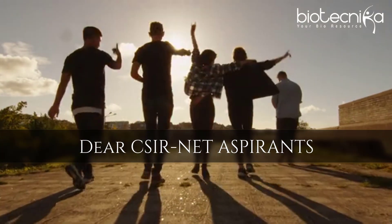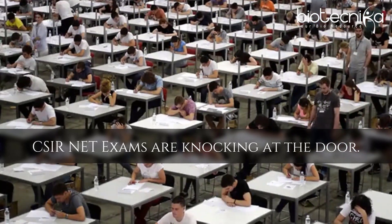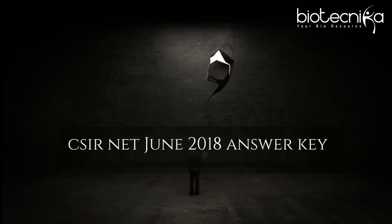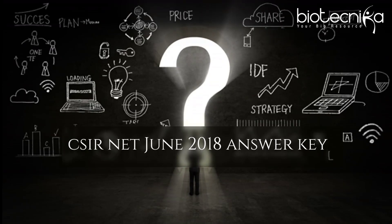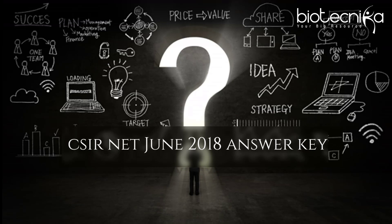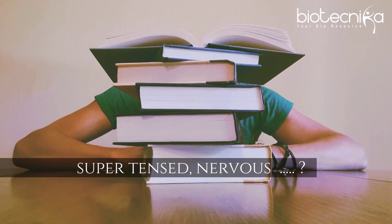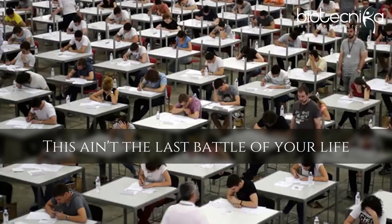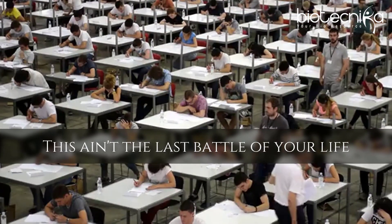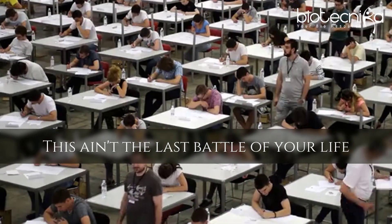Dear CSIR aspirants, CSIR net exams are knocking at the door. Sooner you will be here looking for CSIR net June 2018 answer key to check out how much you can score. You all must be super tensed, nervous and on the edge of your seats. Remember just one thing in your mind — this ain't the last battle of your life. It's just a beginning.